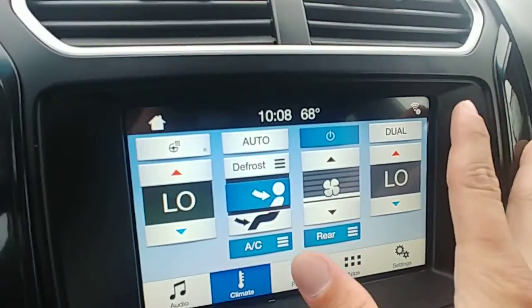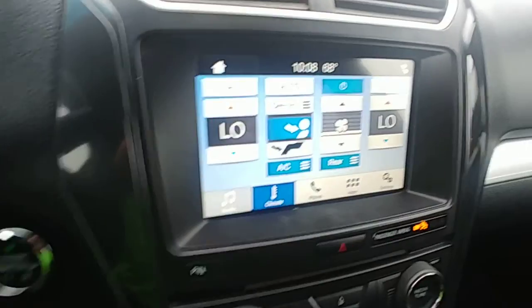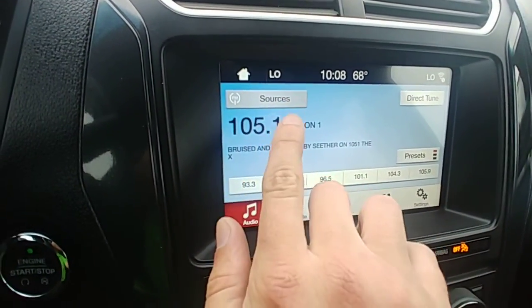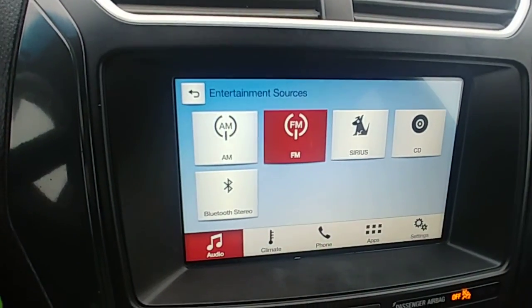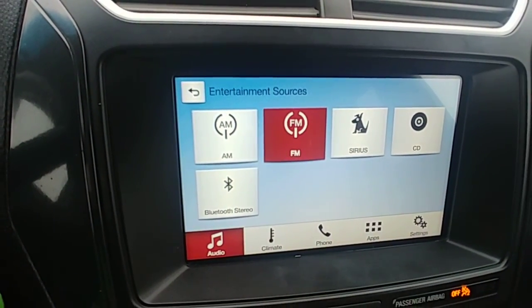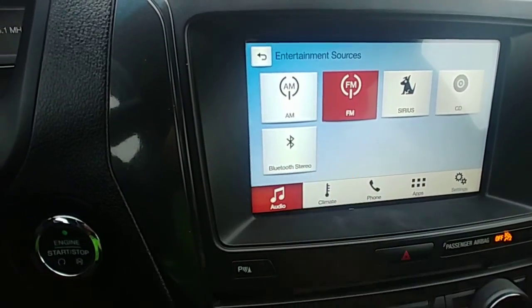You can connect to stuff via Wi-Fi as far as music goes. You can do the radio, Sirius satellite radio, you can do a CD — which I love because they don't put CD players in cars anymore and I can't stand it. Obviously, you can Bluetooth your phone to it as well.